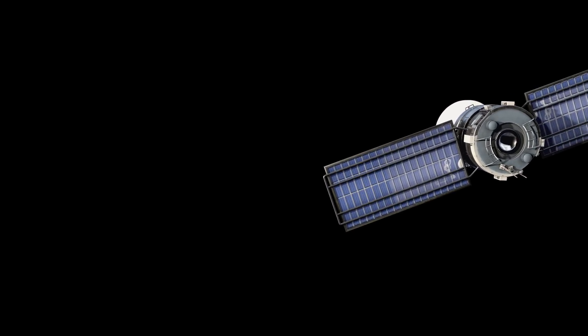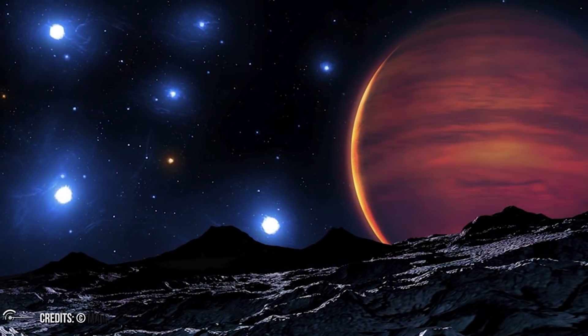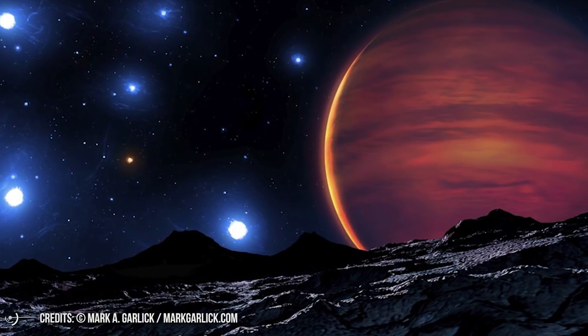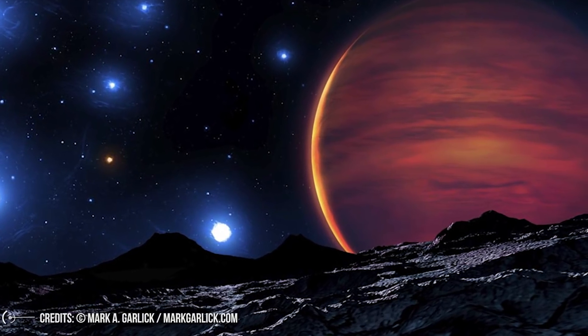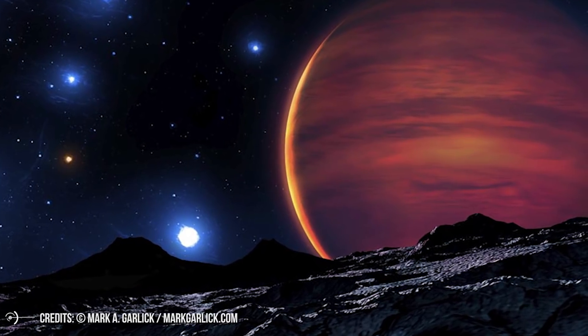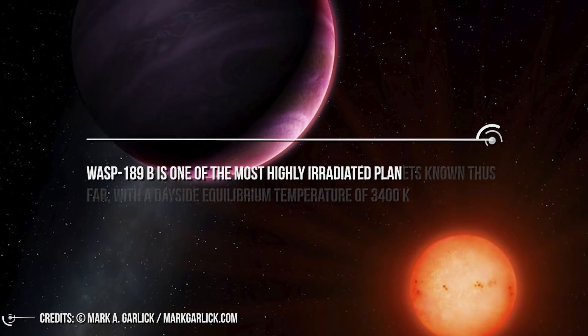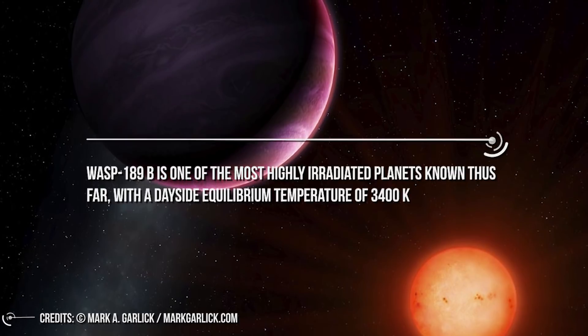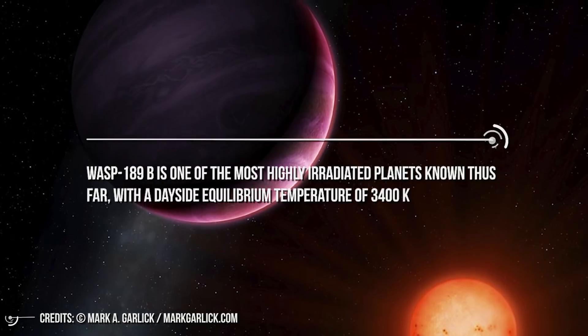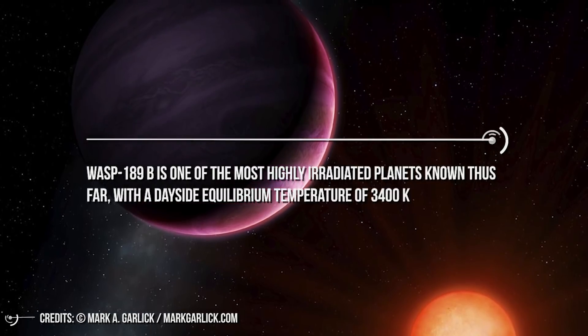This is called an occultation. We have observed several such occultations of WASP-189b with CHEOPS. It appears that the planet does not reflect a lot of starlight. Instead, most of the starlight gets absorbed by the planet, heating it up and making it shine. As Monica Lindell of the University of Geneva said, WASP-189b is one of the most highly irradiated planets known thus far, with a dayside equilibrium temperature of 3400 Kelvin.